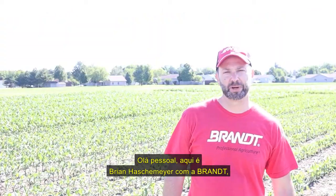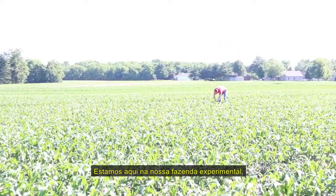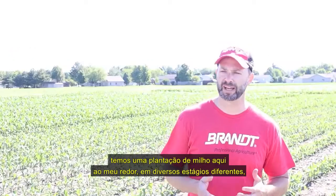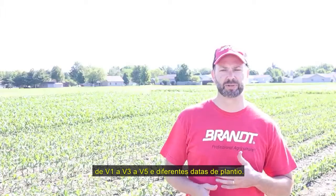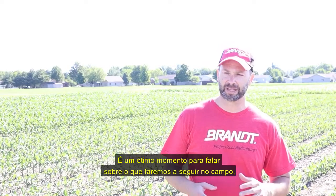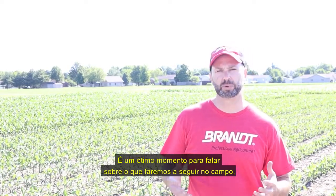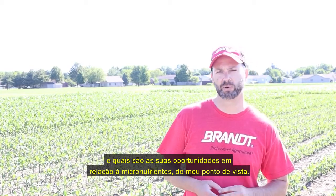Hi guys, this is Brian Hashemey with Brent. I want to talk to you a little bit today about zinc. We stand out here in our research farm — we've got corn behind me at several different stages, everywhere from V1 to V3 to V5, different planting dates, and it's just a great time to talk about what are we going to do next in the field and what are your opportunities from a micronutrient point of view.